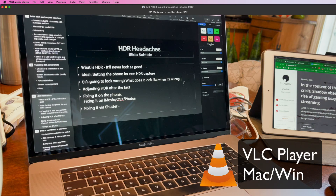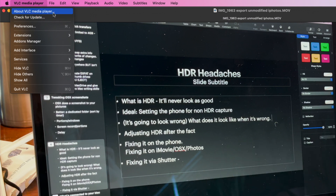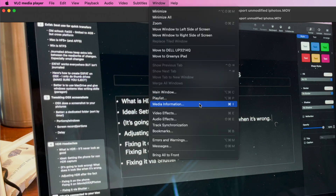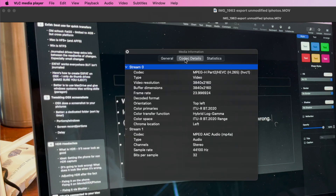Not everybody uses QuickTime 10, especially if you're on Windows. A fantastic alternative is VLC media player — it's a free, open-source tool. You load your video, go to the Window menu, and choose Media Information. Just like QuickTime 10 and the Finder, this gets you information about your media. In this case, instead of being on the General tab, we want to go to Codec Details. What we're looking for is that the color primaries are BT 2020, or that the color transfer function is Hybrid Log Gamma. This is how we know this is an HDR clip.